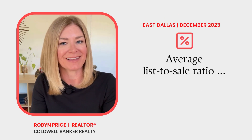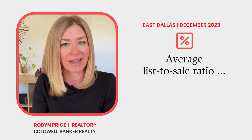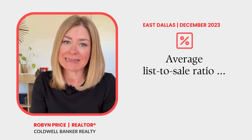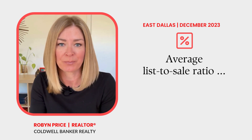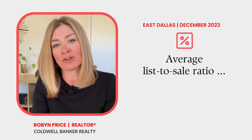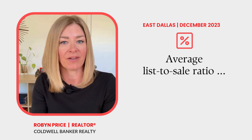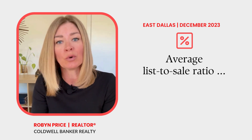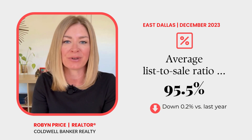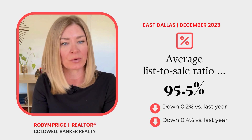Once an East Dallas home went under contract and closed, how much of the seller's original asking price did buyers pay? There were 129 East Dallas home sales that closed in November. Of those 129 sales, 50 homes sold for 100% or more of the seller's original asking price. On average, the list-to-sale price ratio was 95.5% — a slight drop from 95.7% in October and 95.9% in November of 2022.